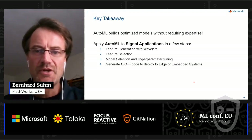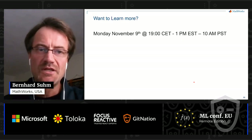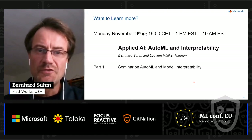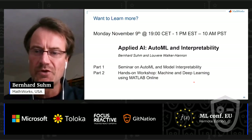Thank you for your attention. If you want to know more, Monday afternoon or evening I'll have a longer session on AutoML and interpretability — a seminar on those two topics, one hour and two hours — and a hands-on workshop on machine and deep learning using MATLAB online. Now I'll head back to the moderator for questions.